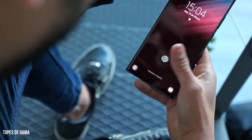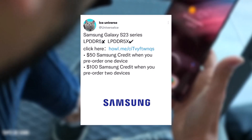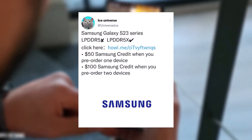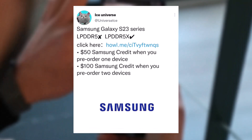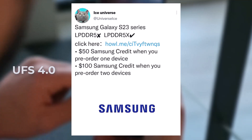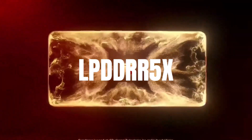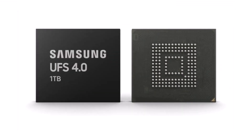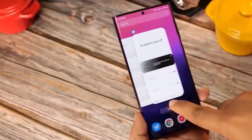However, that isn't true. Tipster Ice Universe has confirmed that the Galaxy S23, Galaxy S23+, and Galaxy S23 Ultra use LPDDR5X RAM and UFS 4.0 storage. The combination of a new generation chipset — Snapdragon 8 Gen 2 for Galaxy — new RAM LPDDR5X, and new storage UFS 4.0 on the Galaxy S23 series will offer a huge boost in performance.